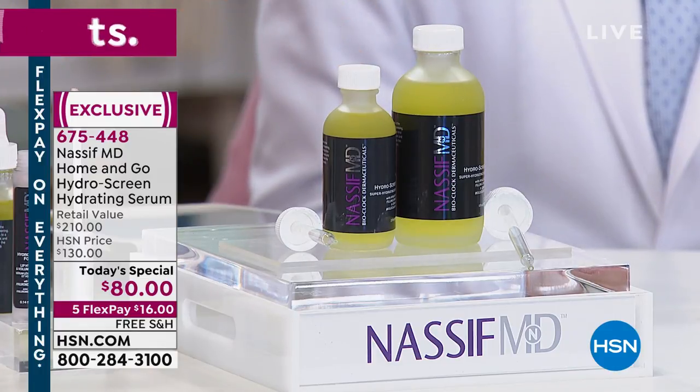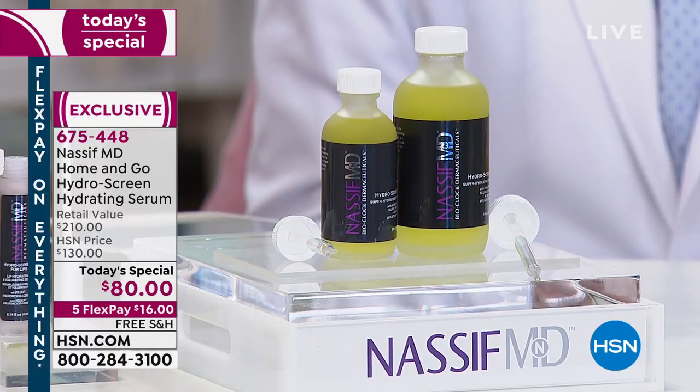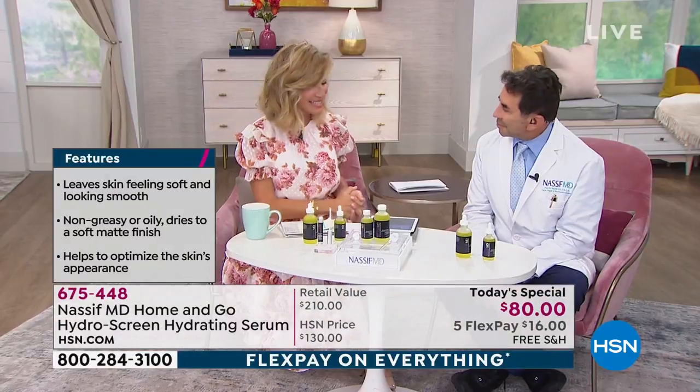No matter what skincare line you're using, you use the HydraScreen. This is $80, this is $130 value — you're not choosing, you get them both today. One interest-free credit card payment of $16. Take it for a test drive for 30 days and you're going to see your skin transform in just one use. It is our final quantity for the entire year.